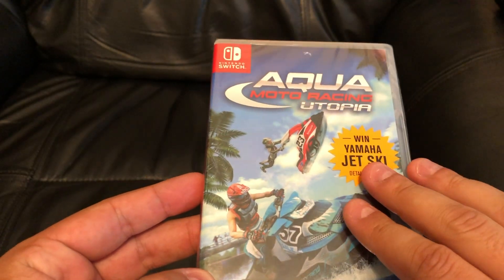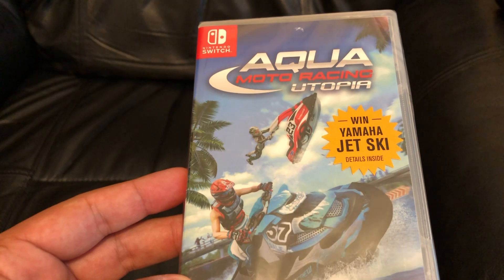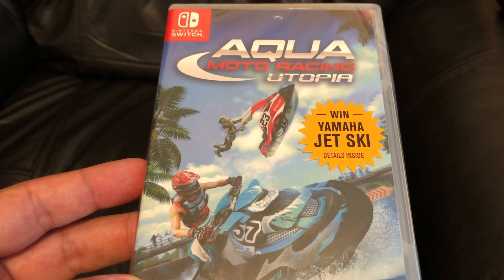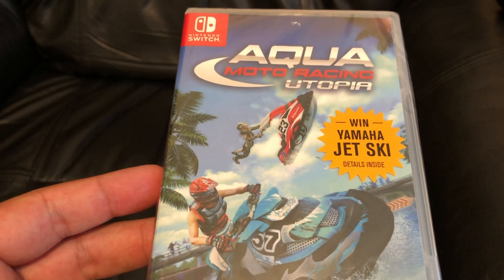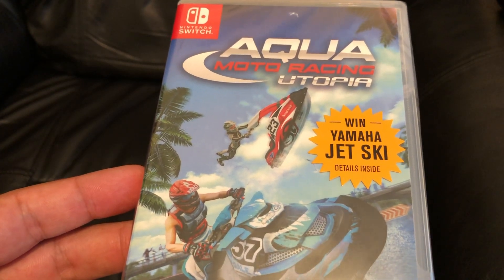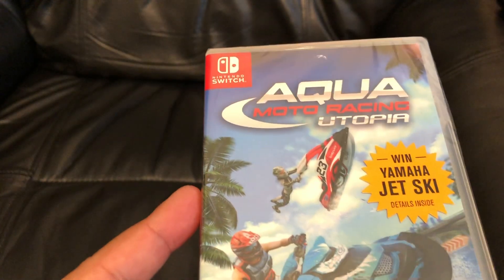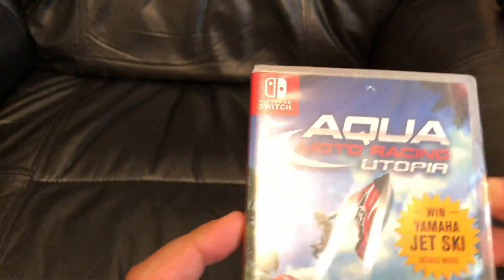This is a pretty popular series that started off on the iOS — basically a jet skiing racing game akin to Wave Race. It's had a few installments on the iOS and then it actually hit the 3DS with Aquamodo Racing 3D, and then it hit the PS4 and Steam with this installment right here, and it just hit the Wii U last week, with the Switch hitting today, which is the 24th of April.